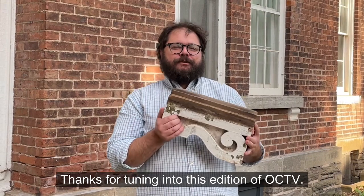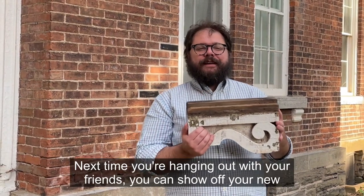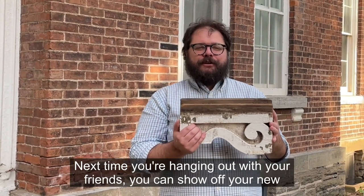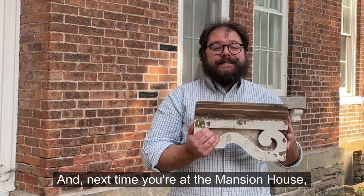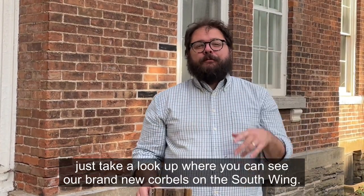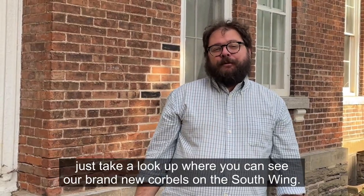Thanks for tuning in to this edition of OCTV, and next time you're hanging out with your friends, you can show off your new architectural vocabulary with the word corbel. And next time you're at the Mansion House, just take a look up where you can see our brand new corbels on the South Wing. Thanks.